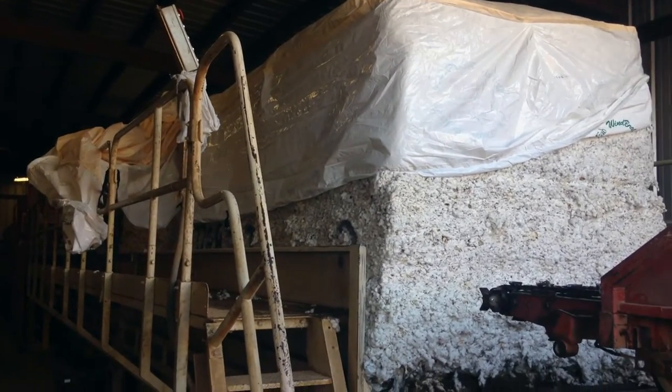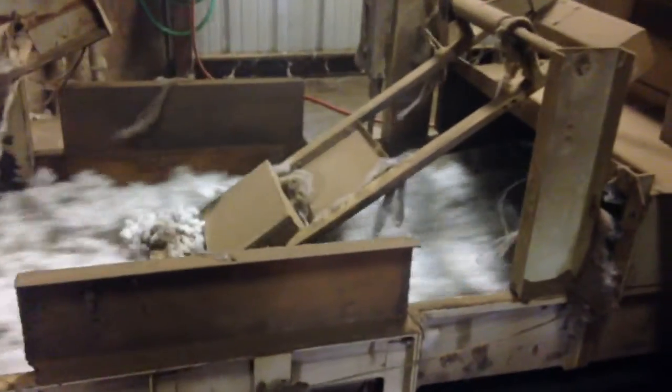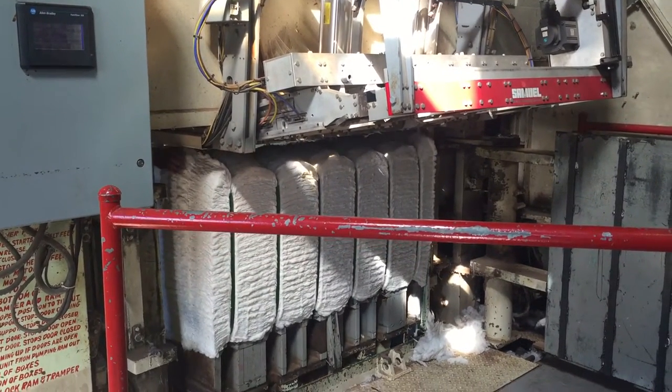I'm here at a cotton gin and I'm going to be talking to Mr. Smith, who will give us a tour and show us how this all works. This is a modern-day version of the invention that Eli Whitney made. It separates the cotton lint from the cotton seed. The cotton lint goes through a series of tubes to become a huge cotton bale, while the cotton seed goes down into a warehouse.